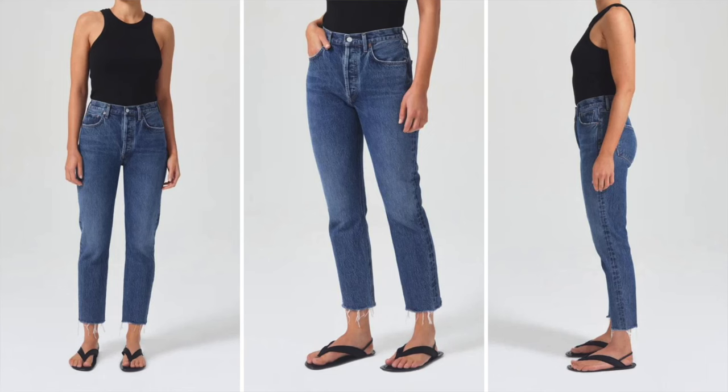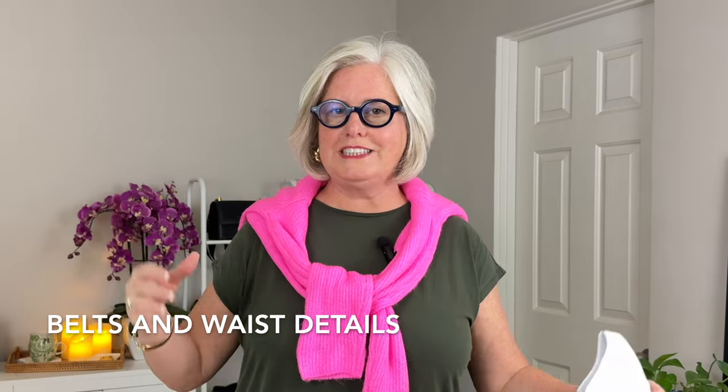You can also wear boyfriend jeans — these are great because the looser fit can add some shape to your lower half, especially when styled with a belt that cinches at your waist. I like the AG Riley High-Rise Straight Crop jeans — they offer a relaxed fit and can also be cinched at the waist for a more defined silhouette.